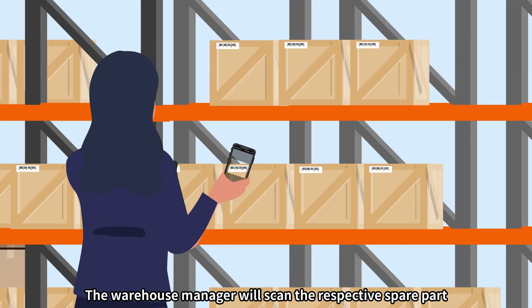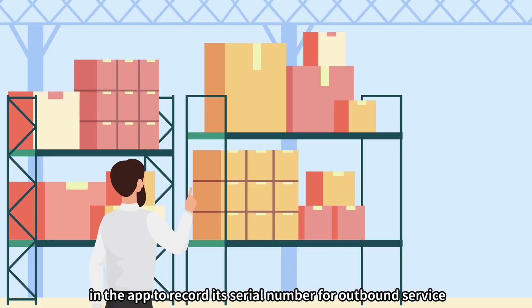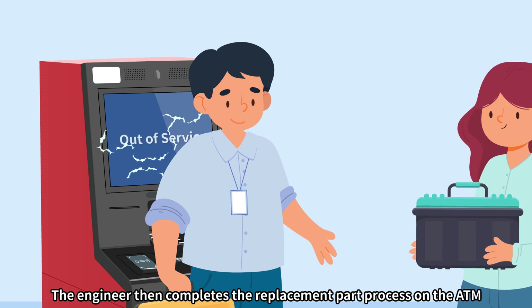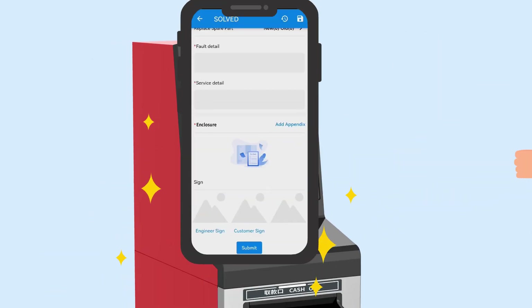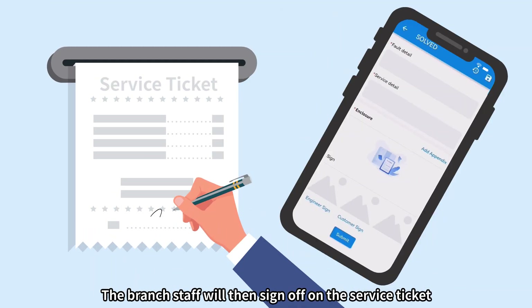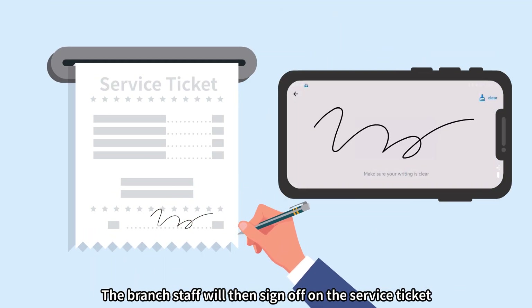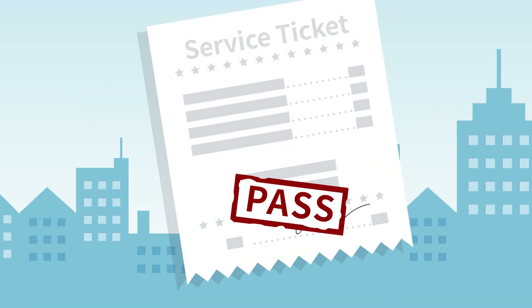The warehouse manager will scan the respective spare part in the app to record its serial number for outbound service. The engineer then completes the replacement part process on the ATM, takes a picture, and uploads it in the system. The branch staff will then sign off on the service ticket.